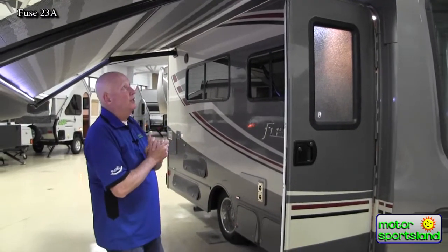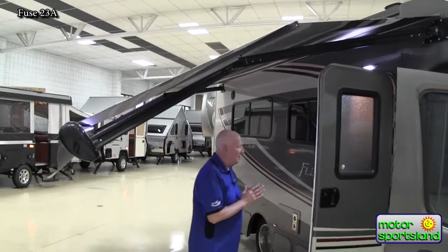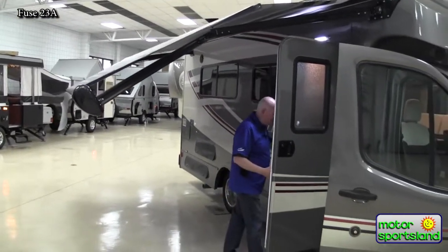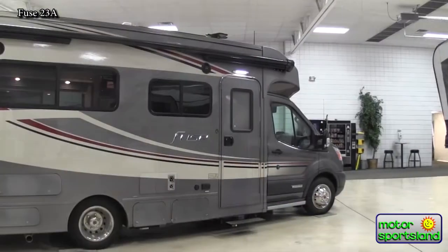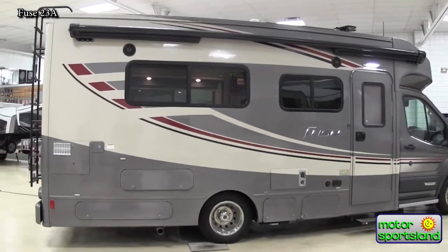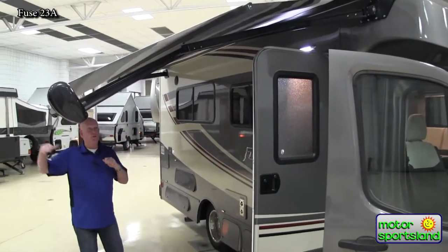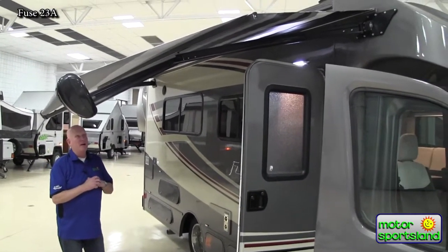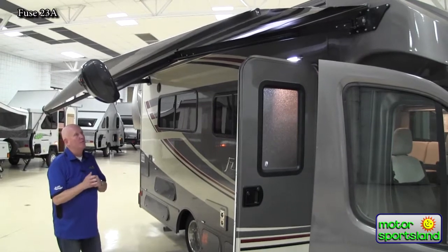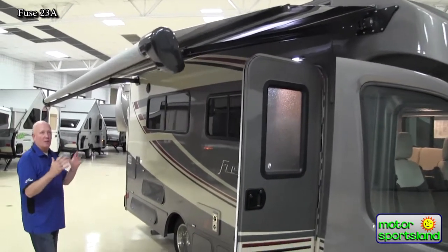On the outside you're also looking at the power awning. That awning is an automatic awning — I just push the button to put it out and push the button to put it in. That awning can also be adjusted so that it won't hang quite so low if you need it a little bit higher for taller people. It can be adjusted for height and can be stopped along the way as well.